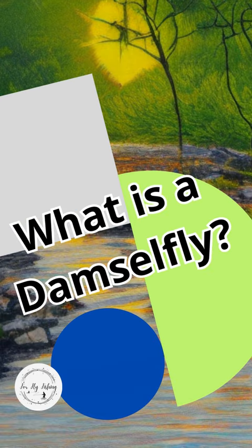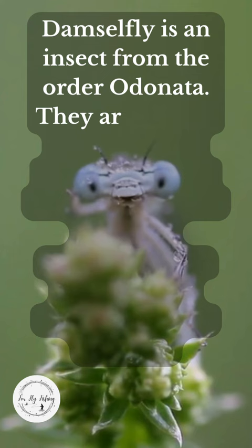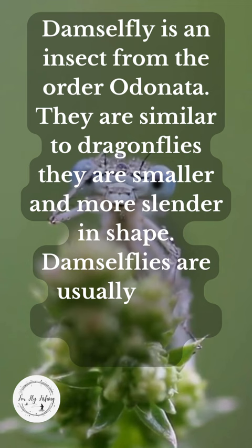What is a damselfly? A damselfly is an insect from the order Odonata. They are similar to dragonflies, but smaller and more slender in shape. Damselflies are usually blue, green, or brown in color.